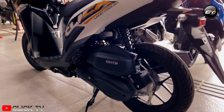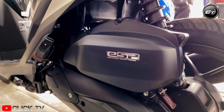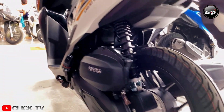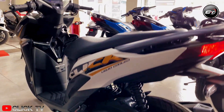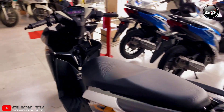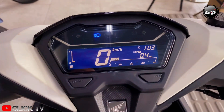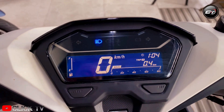What's more is its revolutionary liquid-cooled PGM-FI 125 cubic centimeters engine that gives a brilliant combination of power and fuel efficiency at 53 kilometers per liter, for a solid and compelling ride.